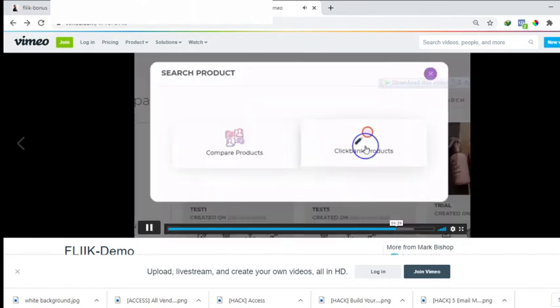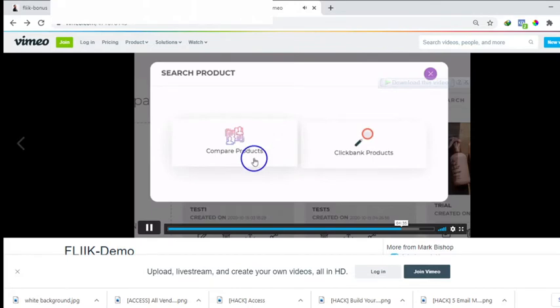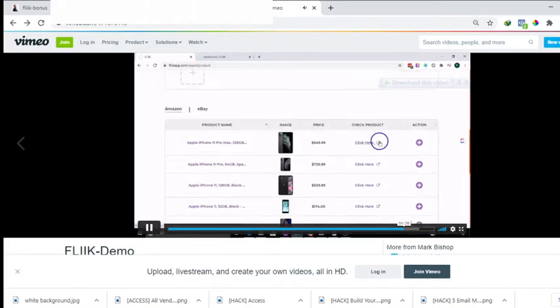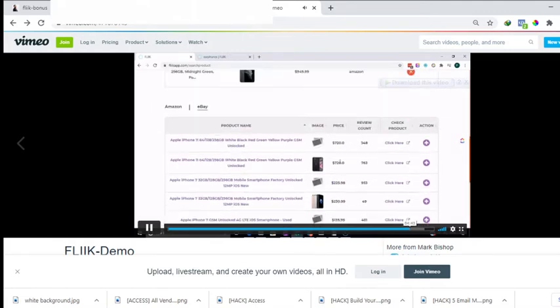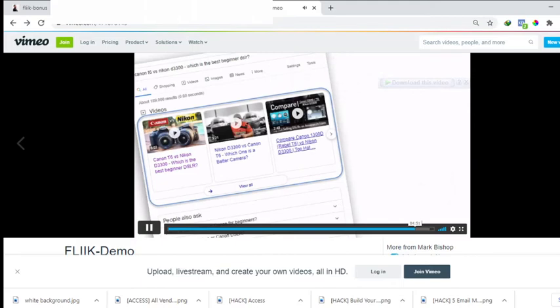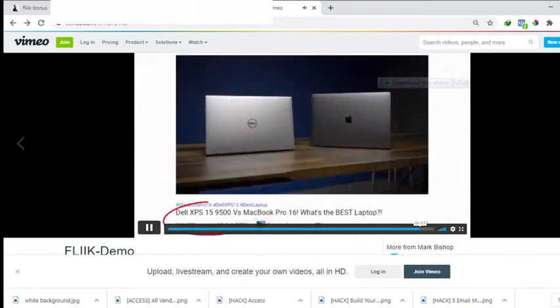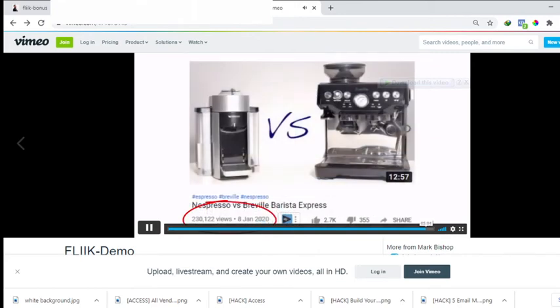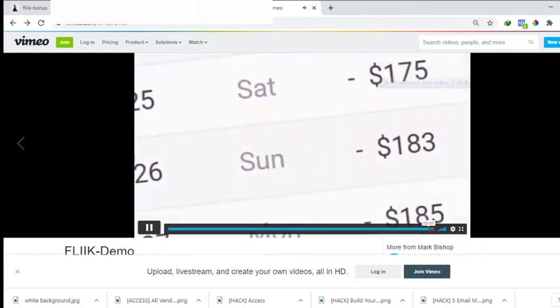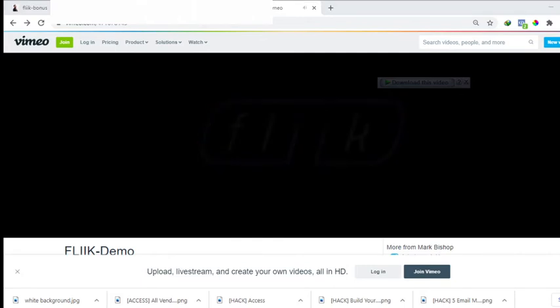To recap: Flink creates product comparison videos. You can compare digital products using ClickBank, or physical tangible products — absolutely anything — using Amazon and eBay. The reason this process works so well is because you're not actually selling anything. You're providing genuine information. People already set on buying will see the comparison video, weigh up the features of both products in one place without opening lots of tabs, and be far more inclined to make a purchase — and you profit from whichever choice the consumer makes.